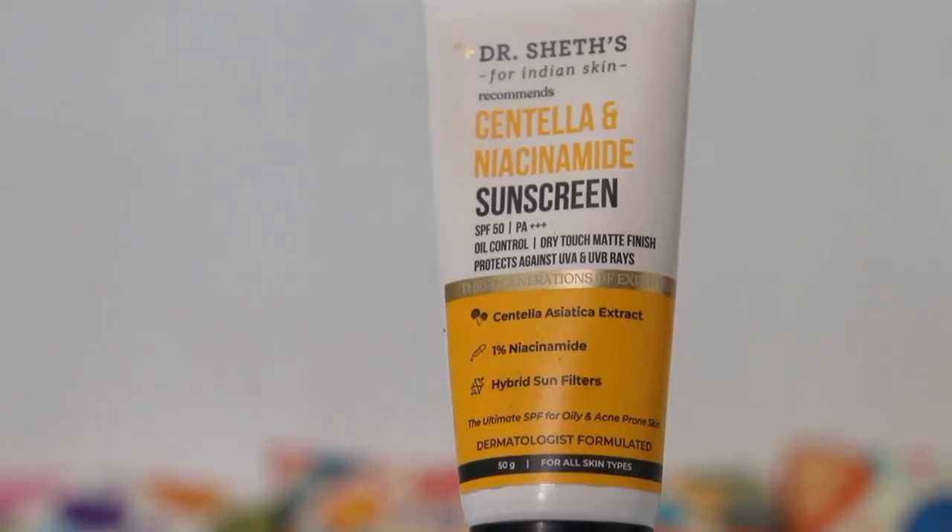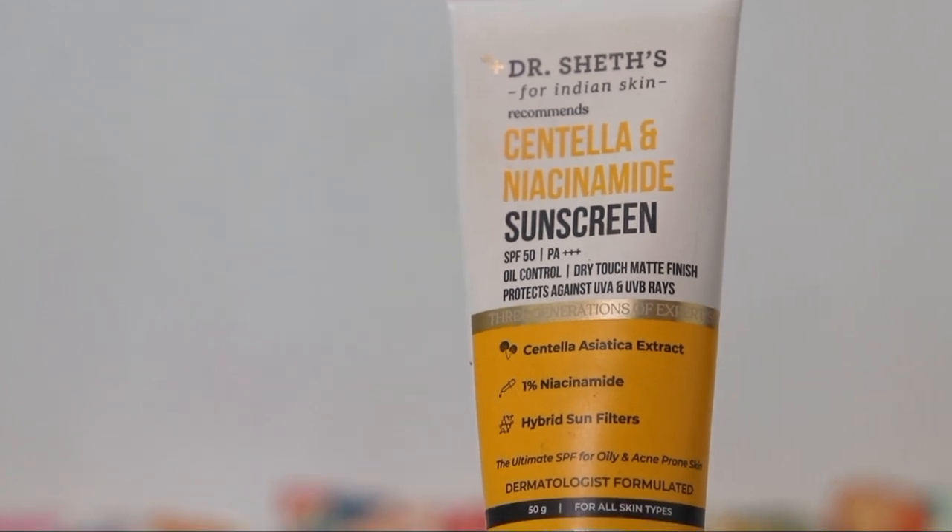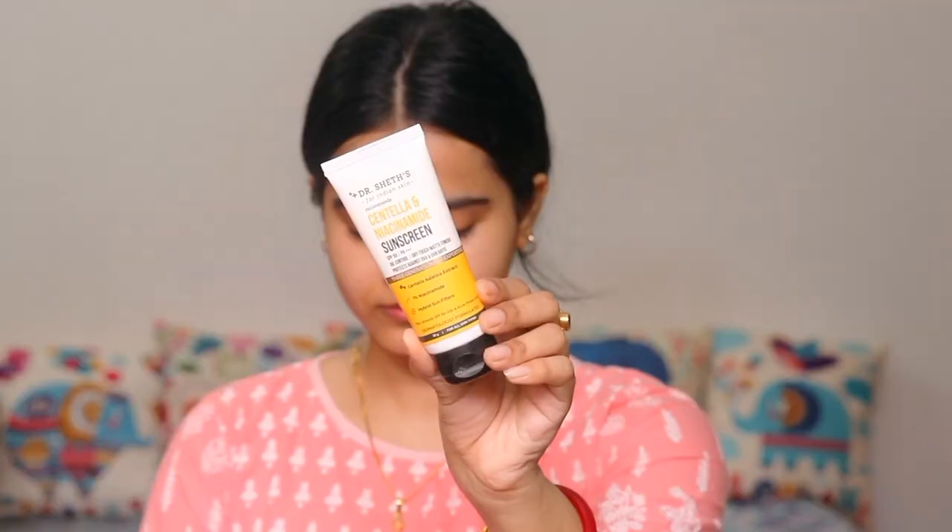It has an anhydrous silicone base which provides a dry touch effect. It is lightweight, non-greasy, and gives an instantly smooth finish. That's why I use this — because it provides a smooth canvas. You can see how easily it blends into the skin; it blends very quickly and leaves no white cast.